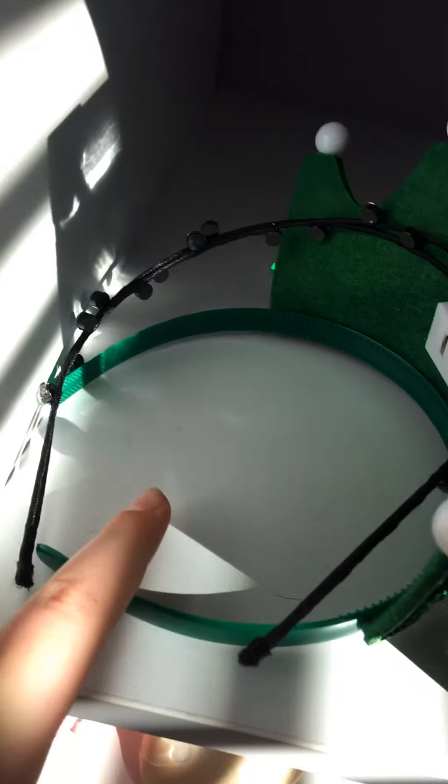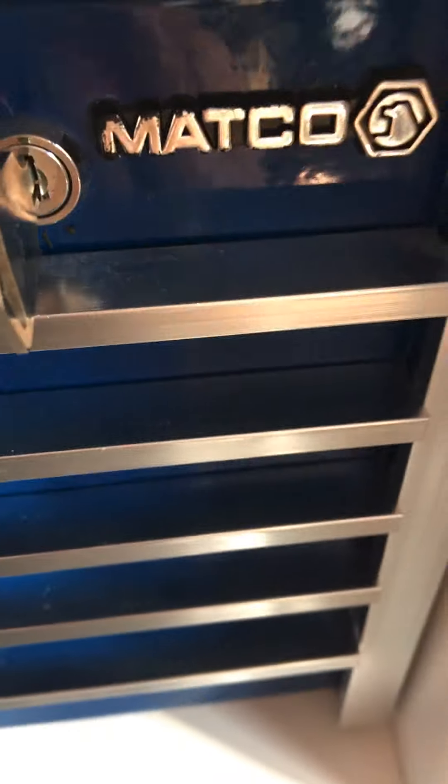A bunch of headbands and some missing headbands that I cannot fit in there. My picture frame — don't look at that. Some remotes — I have a TV in my room, forgot to tell you. A booster, a frame. This is locked and has nothing in it.